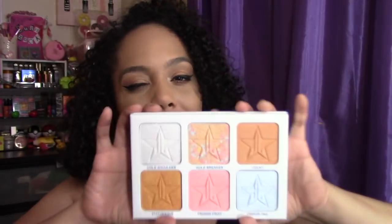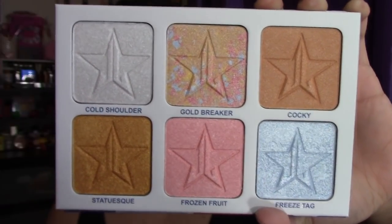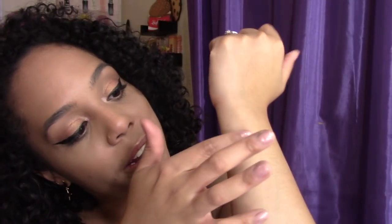These pans are certainly big — this is a lot for your buck, which is great. We have a bunch of beautiful colors here. This first one kind of grabs my attention because it has different colors in it. Let's go up close so you can get a better look. See this middle one right here? It has a bunch of different colors and I cannot wait to see what this looks like swatched. They feel so good.